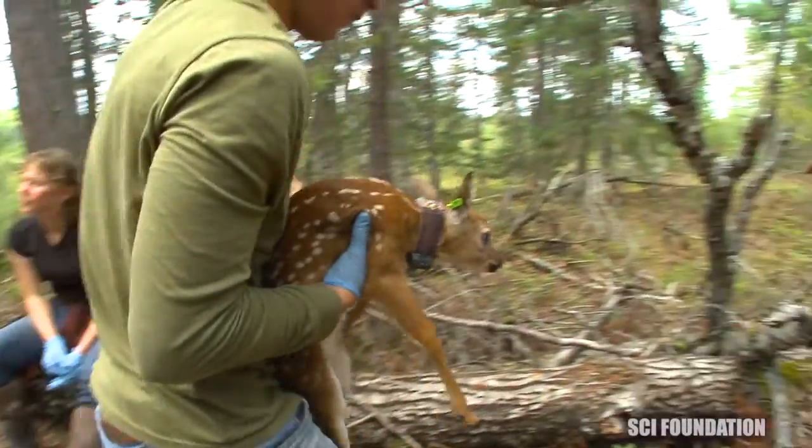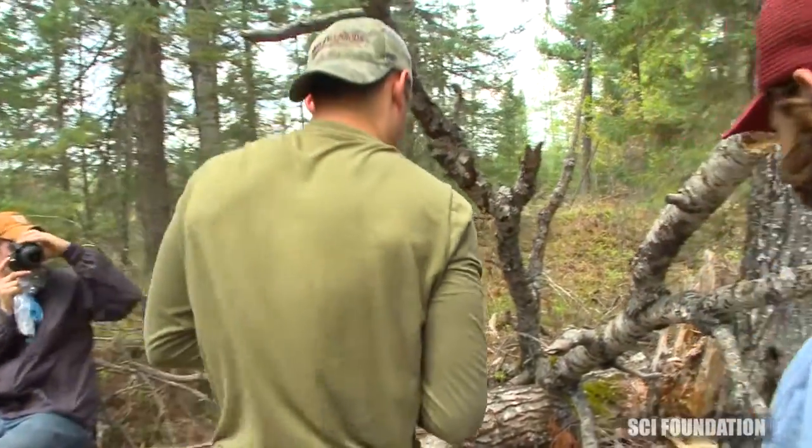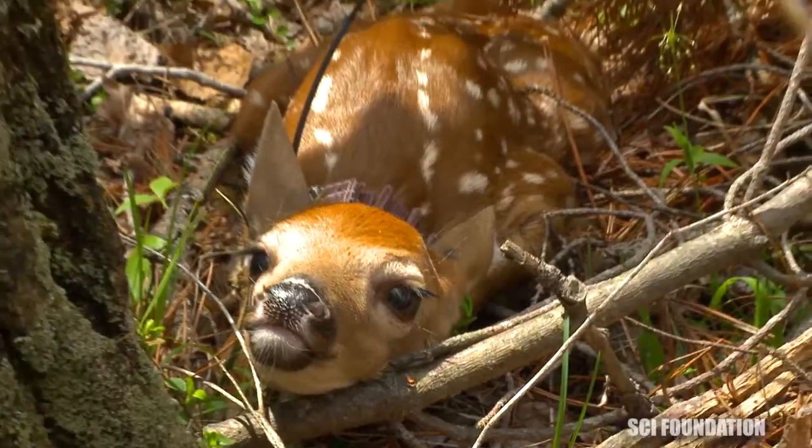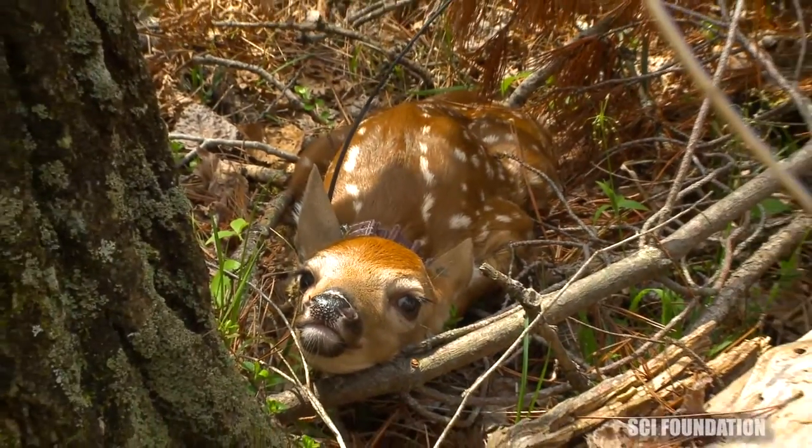Does will stash their fawns up to a couple hundred meters from where they're feeding. This one was pretty close, but there could be another one within 200 meters — that's why we search 200 meters, as fawns have been found that far away from the mother.